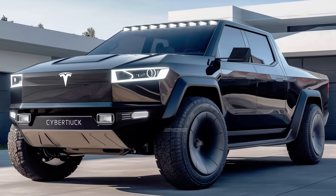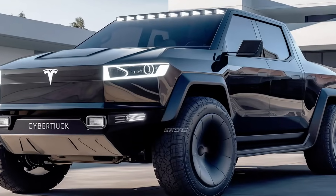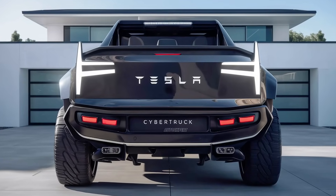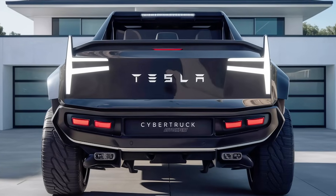Thanks for tuning into The Auto Expert. If you enjoyed this deep dive into the 2025 Tesla Cybertruck, make sure to like, subscribe, and hit that bell icon for more updates on the latest vehicles. Drop your thoughts in the comments — do you think the Cybertruck will dominate the pickup market? We'd love to hear from you.